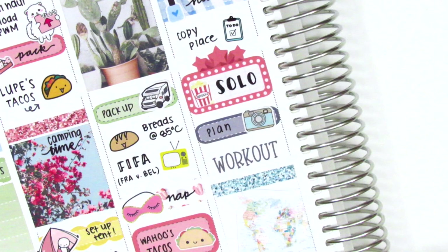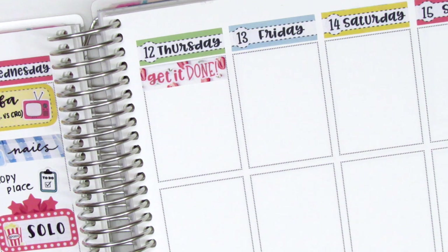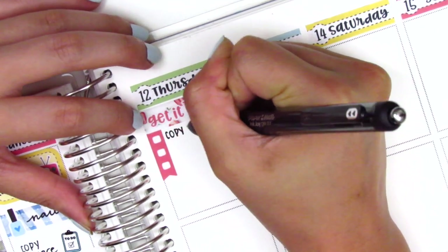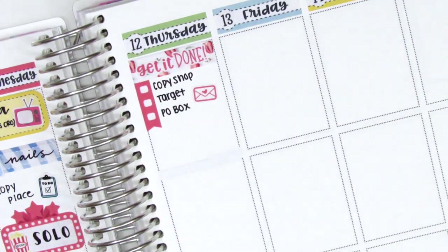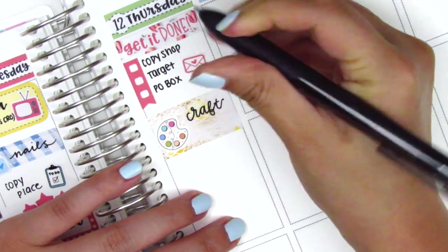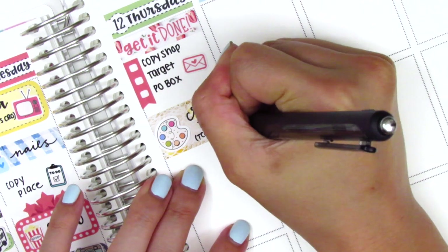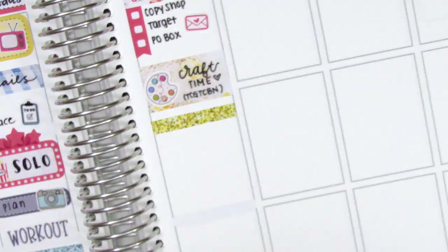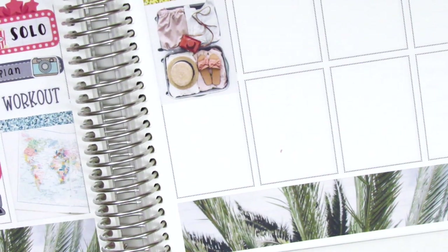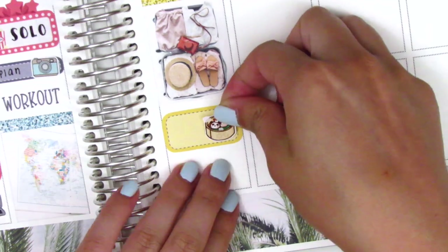I didn't have enough space so I moved the glitter header down a little bit, which allowed me to fit the workout sticker. On Thursday morning, instead of using a header I laid down one of the washi strips and put the 'get it done' script sticker from the kit right on top of it — kind of made it its own header, which I thought turned out really cute. I then cut up a checklist to mark some errands I had to run. That little envelope sticker came in the kit. I put down a half box — I can't remember where the paint palette sticker is from, I think it was in a sampler — to mark that I crafted that day. It was a gift for my friend: a Harry Potter version of Cards Against Humanity. It is super vulgar but absolutely hilarious. I'll leave the link below for the free printable cards.